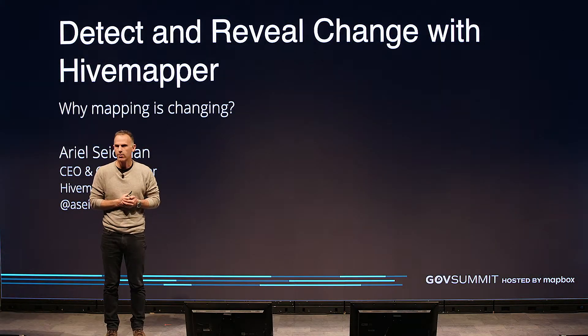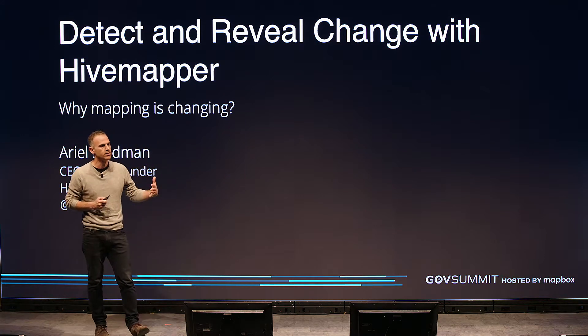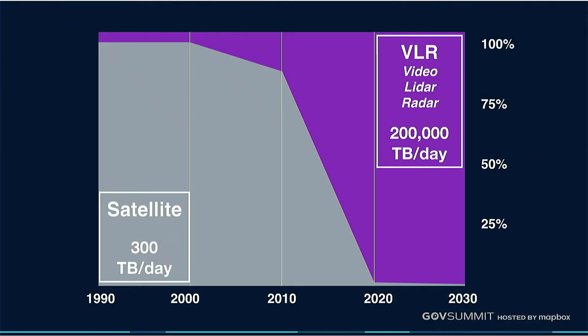This is Arielle Seidman. I'm the CEO and co-founder of HiveMapper. I'm going to tell you a little bit about what we're working on and how we're also using a lot of the Mapbox components in HiveMapper. But before we get started, I just want to give you guys a little bit of context in terms of why even HiveMapper exists and what is creating the opportunity for us to create these new kinds of mapping tools that you're going to see in a brief moment.